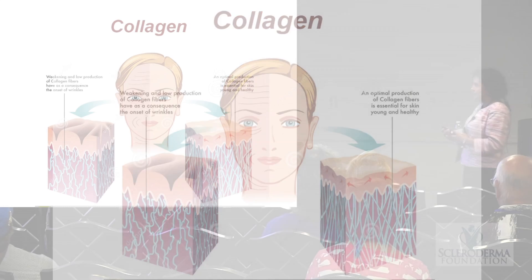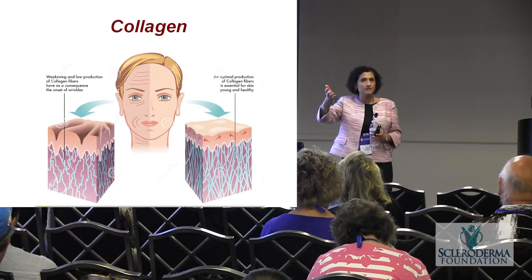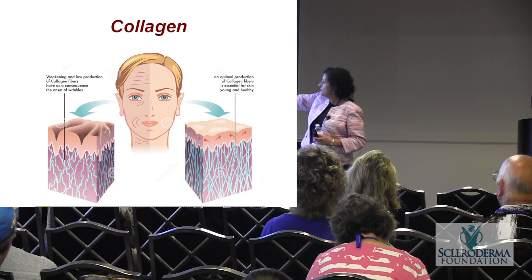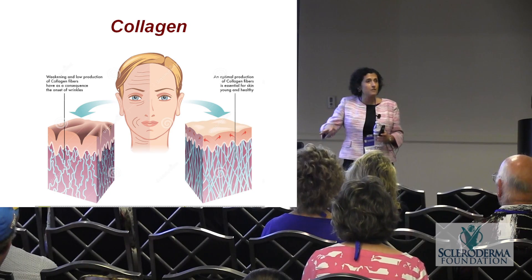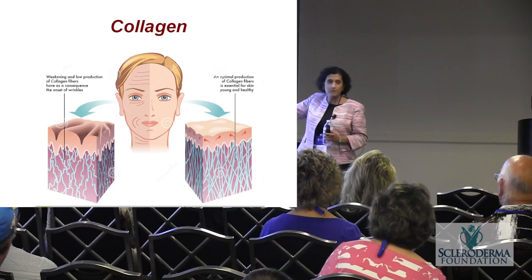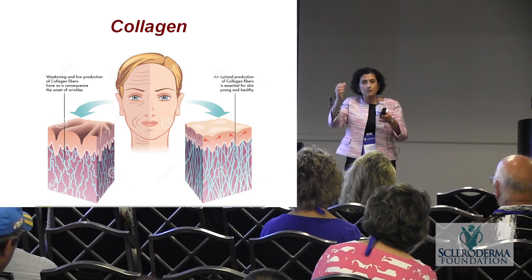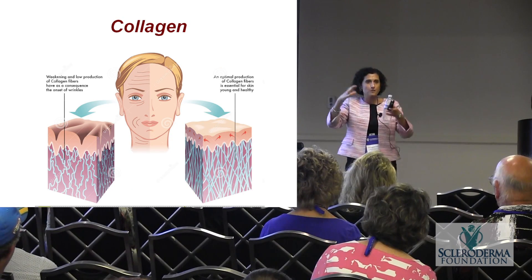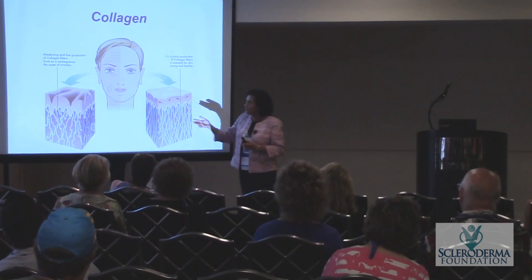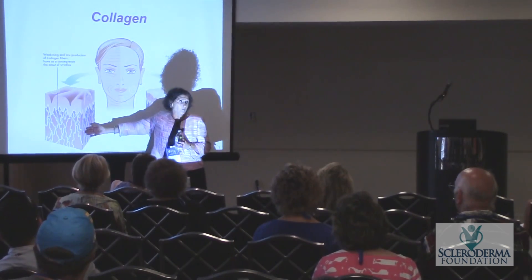What is collagen? Collagen is a molecule made by cells, secreted outside the cells, and deposited there. You need a certain amount of collagen to have healthy tissues, healthy organs, healthy skin. When you're young, there's plenty of collagen, nicely arranged and cross-linked — each collagen molecule gets linked to neighboring ones, forming a network. As we get older, there's less collagen, the collagen is weaker, and that's when we get wrinkles.